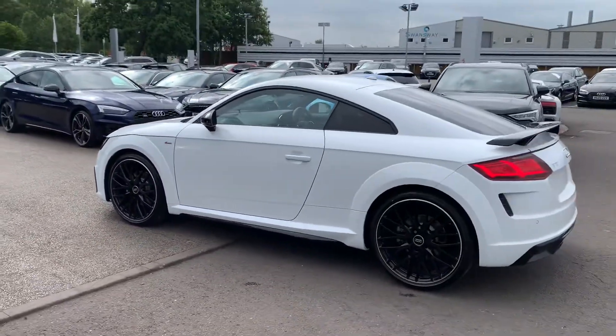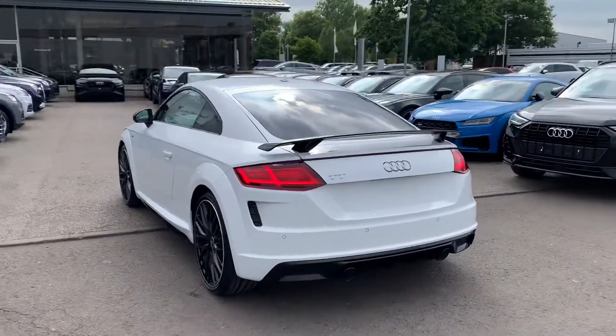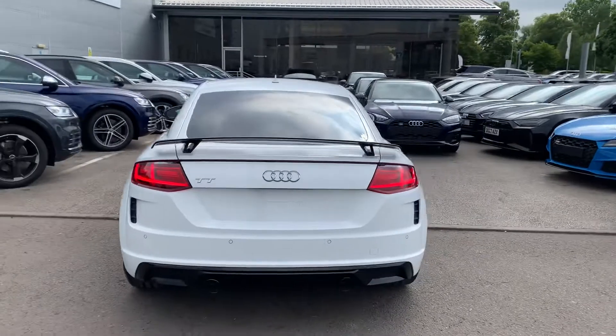The S line badge detailing, privacy glass for the B pillar backwards, rear spoiler and the rear parking sensors.